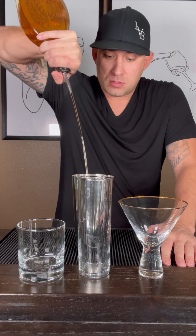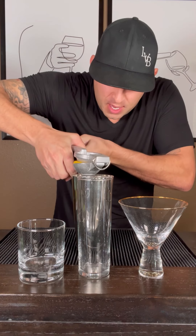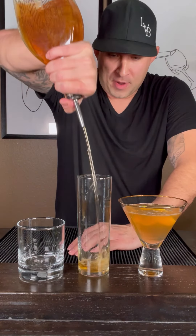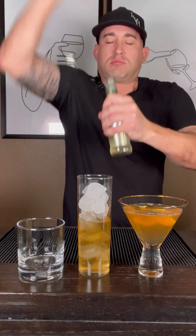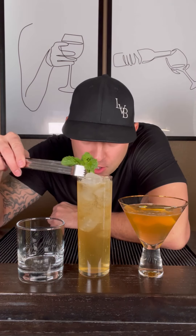Bourbon, two ounces. One ounce of triple sec. Half squeeze of lemon. Dash of simple syrup. Lemon twist. Bourbon, two ounces. One and a half ounces fresh squeezed lime. Fill with ginger beer. Mint garnish.